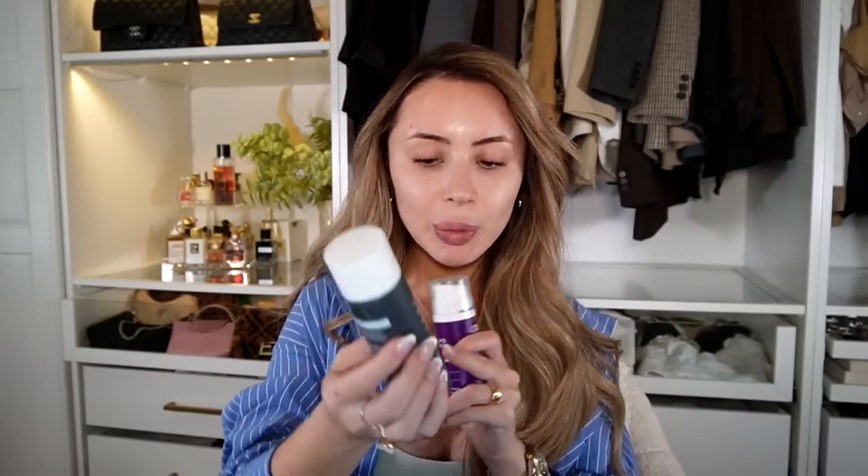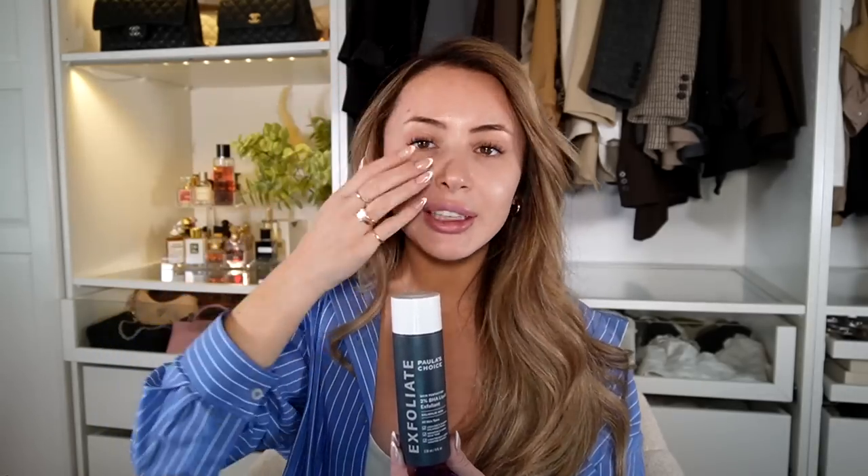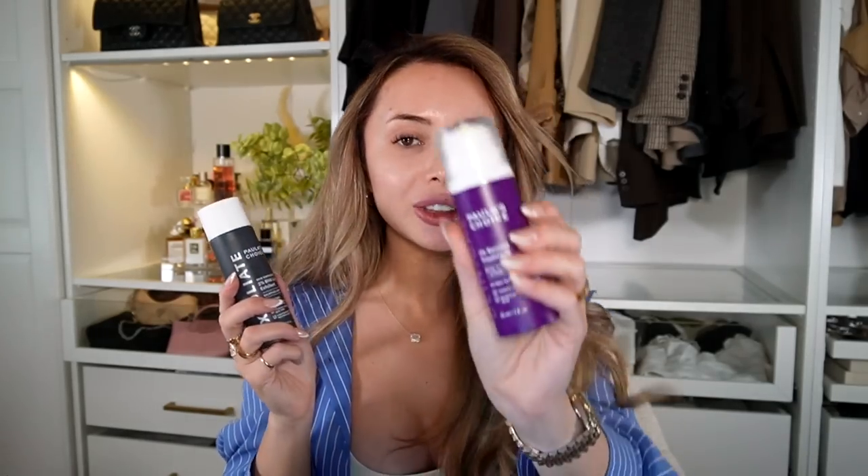These are products I've used for years and years, and whenever I stop using them and come back I'm like, 'Why did I ever stop?' This is the Paula's Choice 2% BHA Liquid — I feel like this is a cult favorite. This is what helped clear up all the little bumps on my forehead that weren't fungal acne related. It keeps my skin looking super clear and my pores looking tight — it's like a magic potion in a bottle. I also love their retinol. I've been using both of these for six or seven years. They're affordable and amazing.